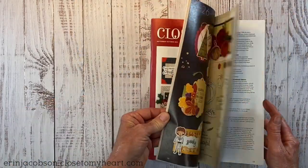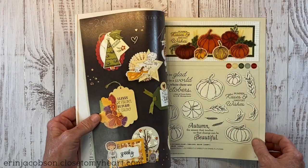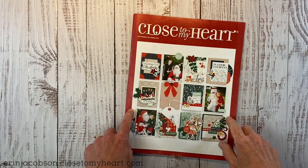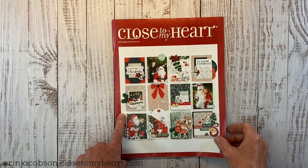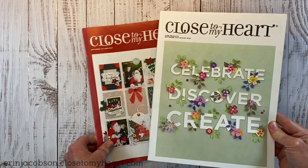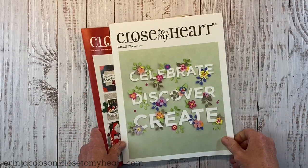Tell me what you guys are most excited about in this catalog — I'm super excited about too many things to list: the workshops, all the pumpkins, the vintage Christmas stamps. So much crafty goodness! Close to My Heart gives you a free catalog when you place an order — you can add it to your cart and they'll ship it with your order. There's also a core catalog launching September 1st that I'll do a separate video on. You can get both catalogs right now. Thanks for watching, bye-bye!